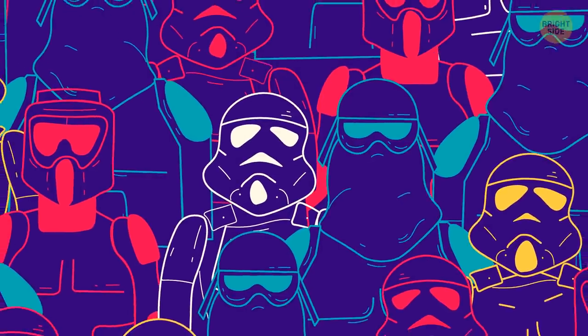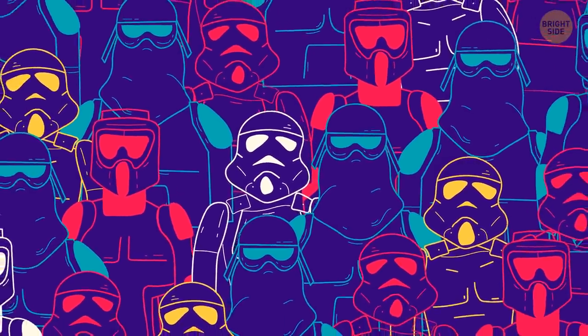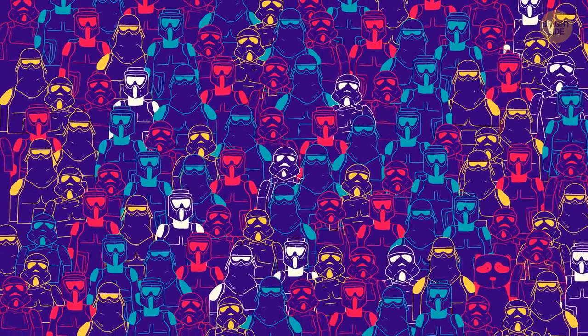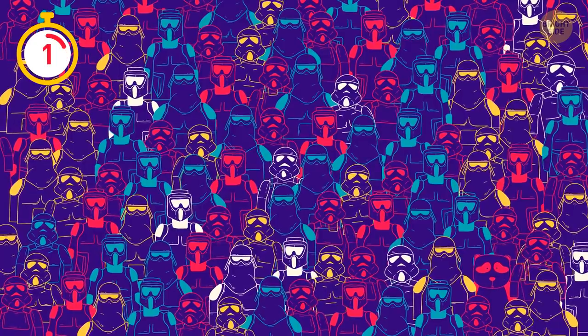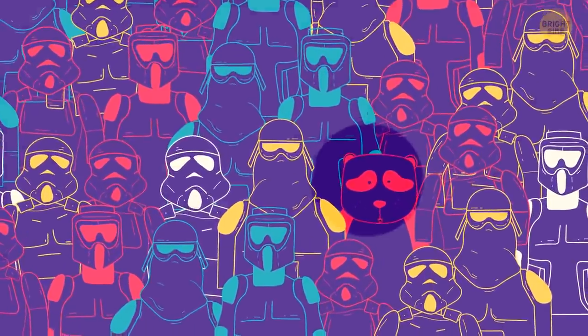These stormtroopers are ready for action. One of them's not gonna be much help though, because it's a panda — find it and give it some bamboo. It's probably starving. The force is strong with you today.